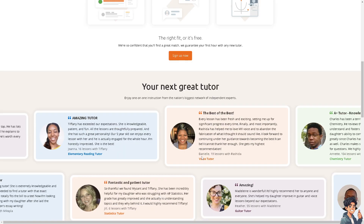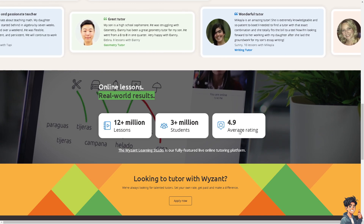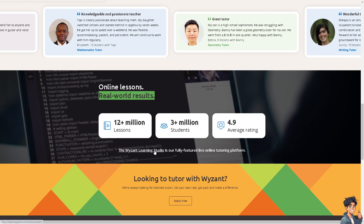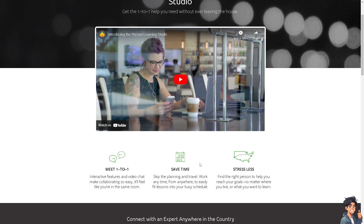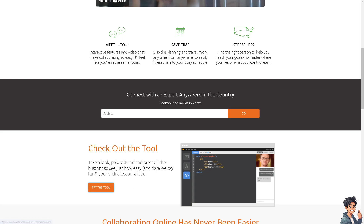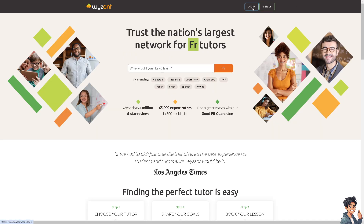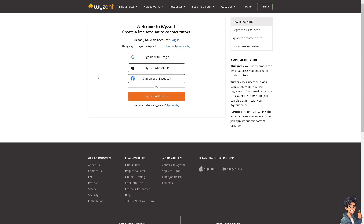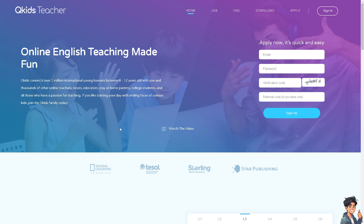Wyzant has delivered over 12 million-plus lessons to 3 million-plus students with a 4.9 out of 5 average rating. When you click on the Wyzant Learning Studio, it's a fully featured live online tutoring platform where you can get one-on-one help without ever leaving the house — saving time and reducing stress. I had a client in the past who worked for Wyzant and it's one of the best. Simply log in or click Sign Up for Free using Google, Apple, Facebook, or your email. To become a tutor, click the Apply Today button and provide as much information as you can.